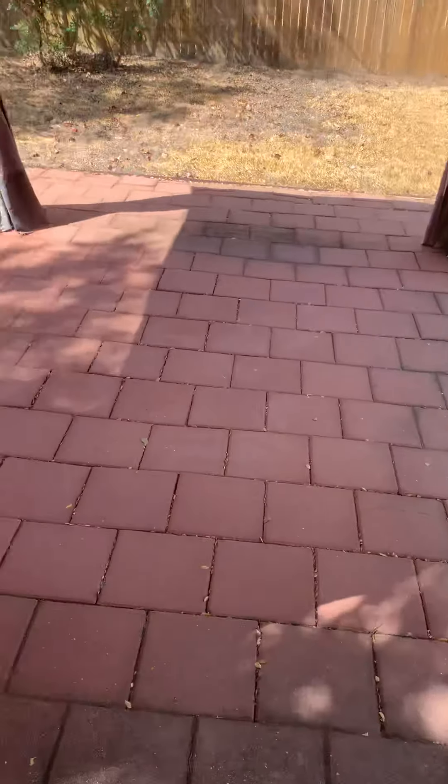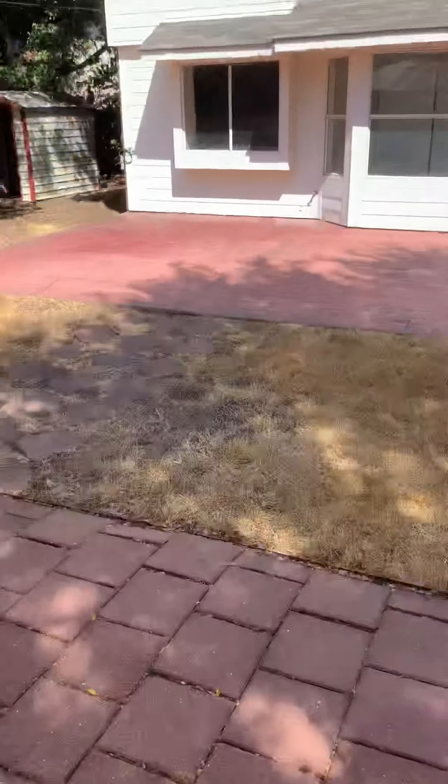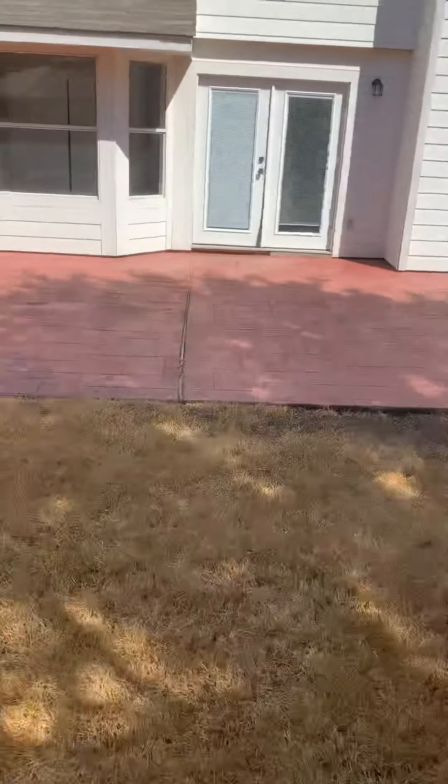I hate this patio. It's just ugly, it's poorly done, it's kind of waving all over the place.